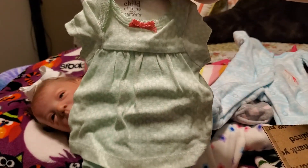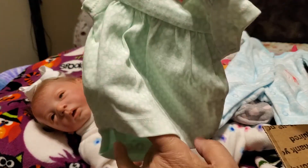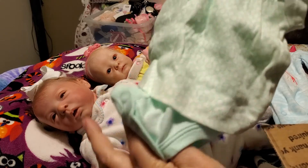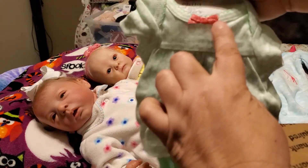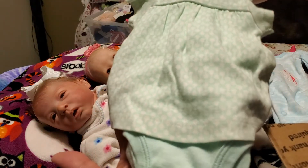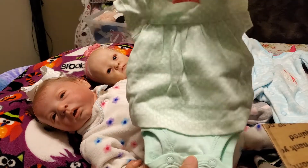And this cute little dress — it's a dress with the diaper cover built in, so it's a onesie. It has a hot pink bow on the top and it is all green and has little circles. It's very cute, it's going to look so cute.